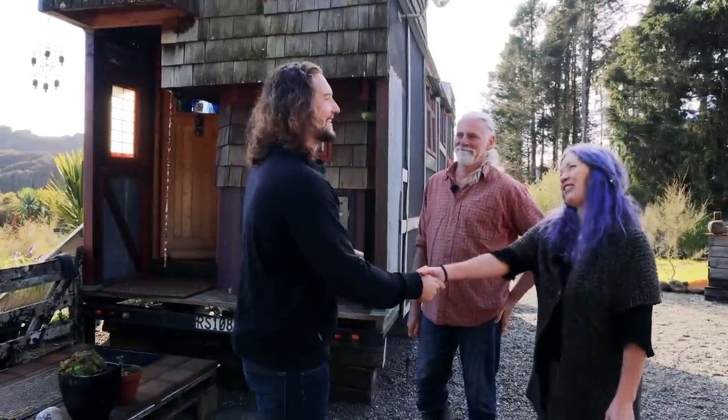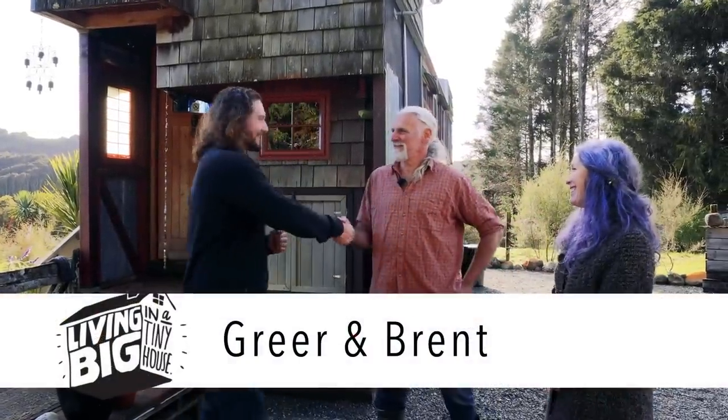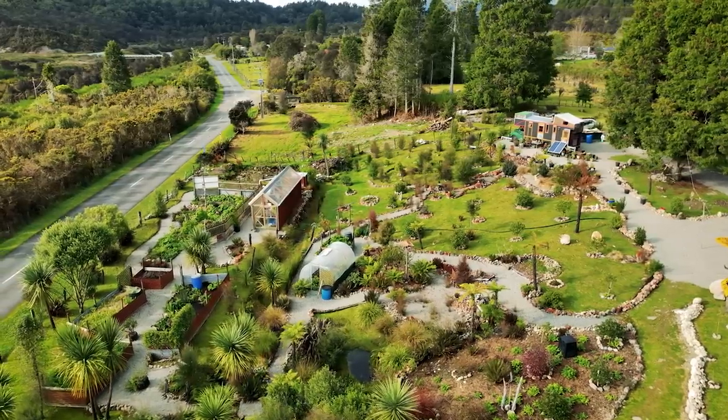Hi Greer, how are you? Good, thank you. How are you? Very well, thank you. G'day Brent, how's it going mate? Nice to meet you mate. It is a pleasure to meet both of you and to see your incredible home here. What an amazing place you've created.